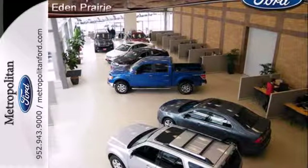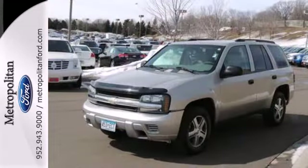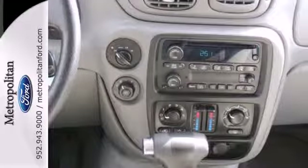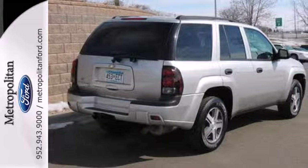Add to that a six-speaker sound system with a CD player, power windows and locks, dual-zone air conditioning, and alloy wheels. This midsize SUV offers rugged, body-on-frame construction, numerous features, and spacious, comfortable accommodations.